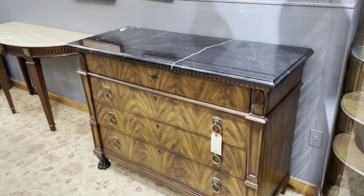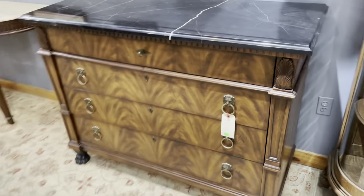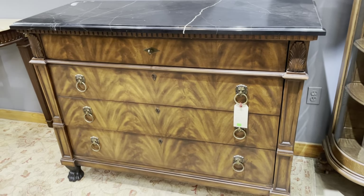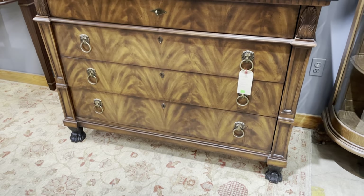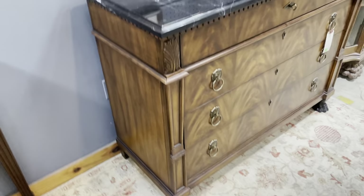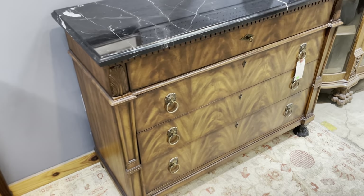Good morning! I can barely contain my excitement. I am so excited to show you the furniture that we have in the warehouse right now because, holy cow, is it beautiful. We've got a lot of historic reproductions of furniture and they are so well made, so well designed, and just have so many great features that if you don't stop me I could probably talk about them all day.